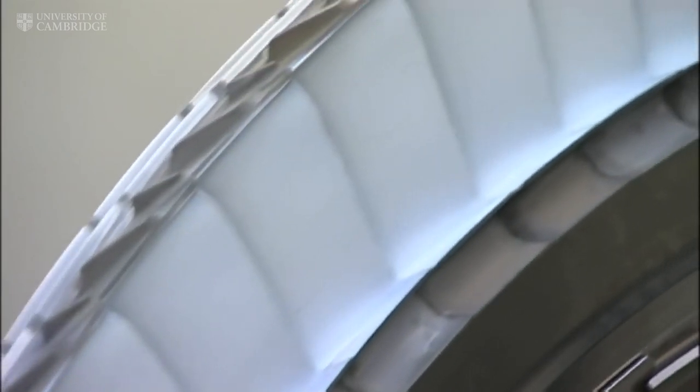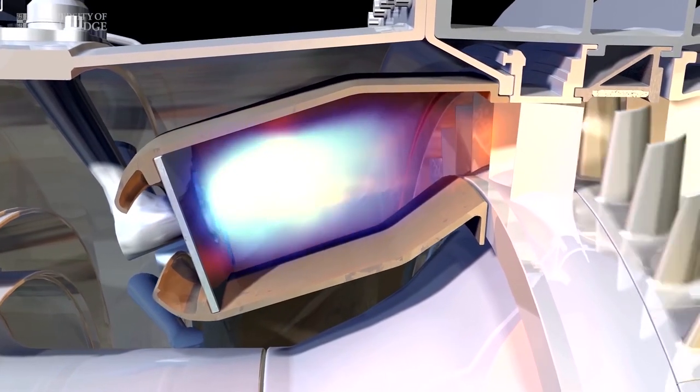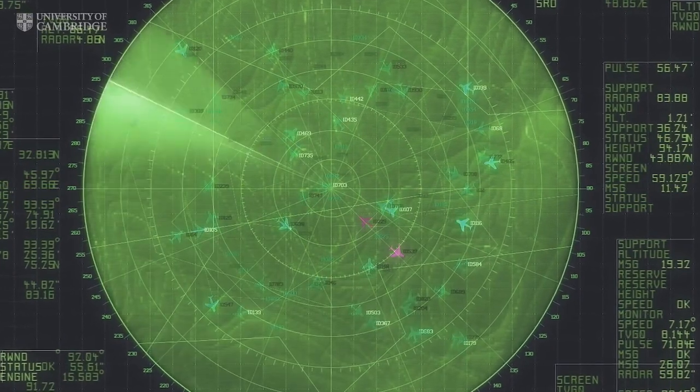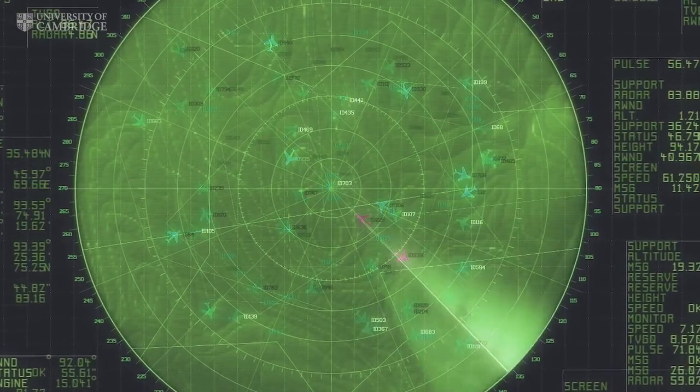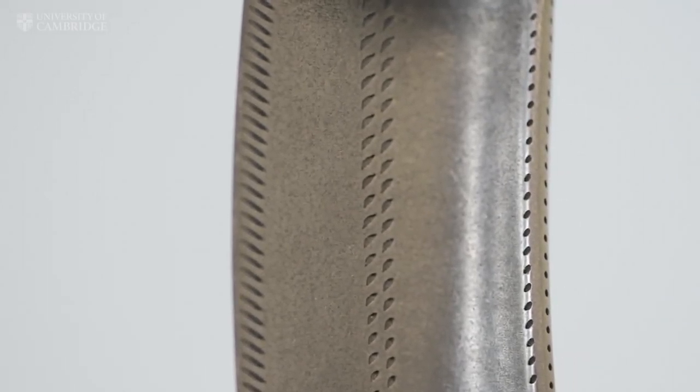What you really need are lightweight materials for the fan and high temperature, high strength materials in the core of the engine. If you could look into the turbine, it would be glowing white hot. And this minute, half a million people are hanging in the air by metal that should be molten.